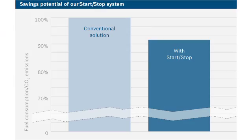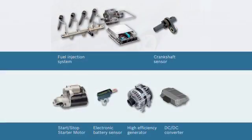Start-stop has been introduced in Europe a couple of years ago and has seen tremendous success. Right now, about 50% of new vehicles come with start-stop systems, and this rate is expected to grow up to 80% by 2015.